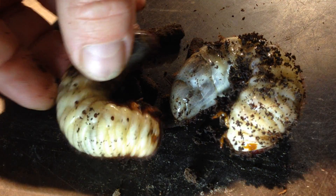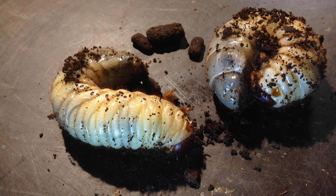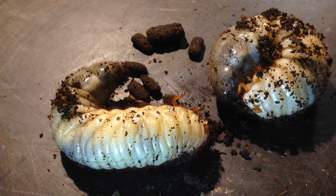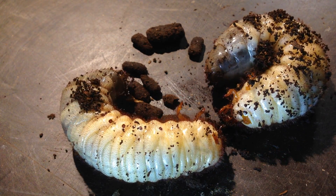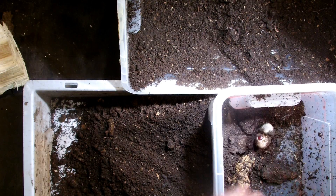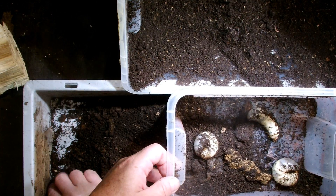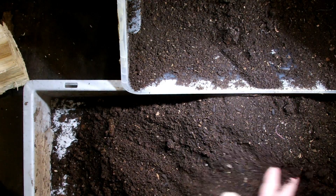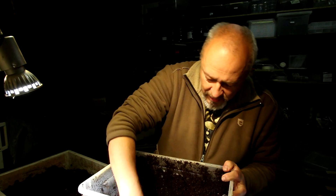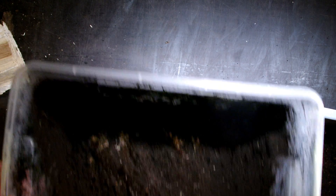Normally, larvae of Xylotrupes gideon are pretty hairy — they are probably the most hairy of the rhinoceros beetle larvae. I will put the larvae I've found into a temporary box for a few moments while I search through the whole box. On the bottom, we have these pieces of white rotten wood, and you can see that they have been gnawing on that wood.